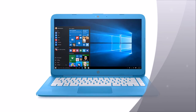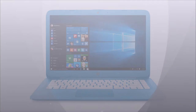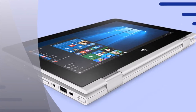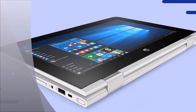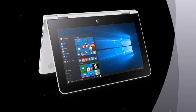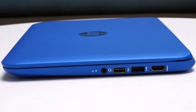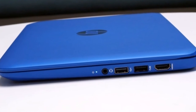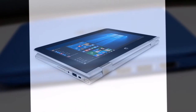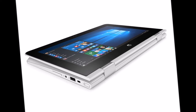HP has hit a sweet spot with its budget Stream laptops. Introduced two years ago, the Stream series was built for cloud computing, with laptops packaged with basic specifications, a large battery, and sleek design — all at a pretty affordable price tag between $199 to $250.